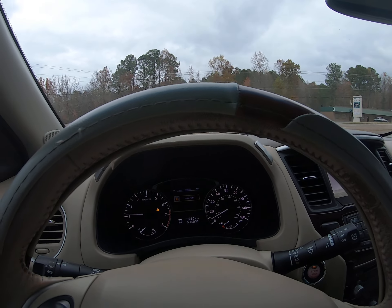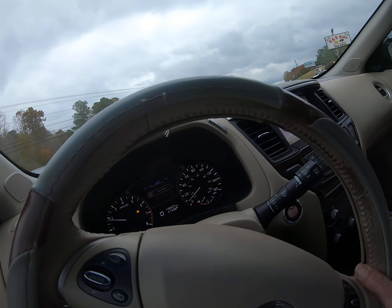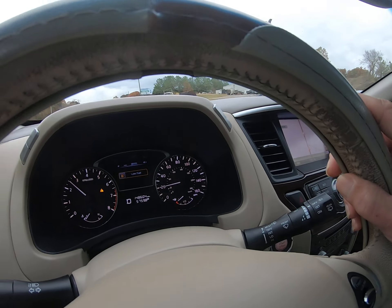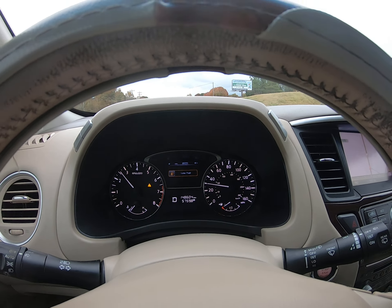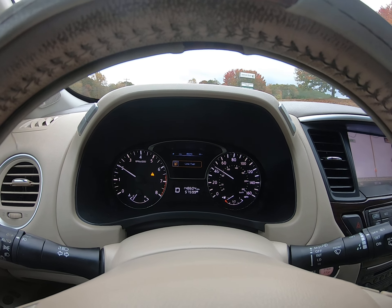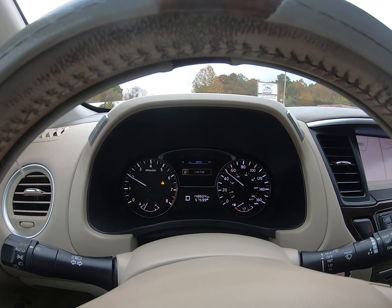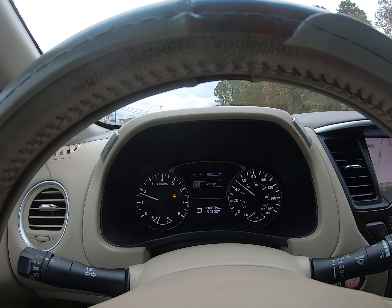Also, sometimes in these videos folks it makes it look like the dash lights are flickering — they're not, it's just the light reflects. It's a Platinum so of course it's got the Bose sound in it.